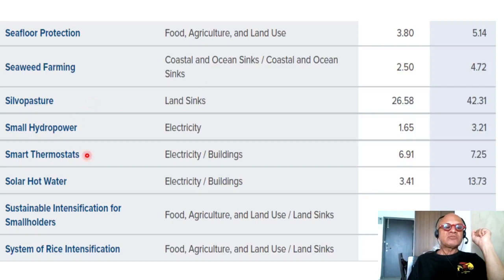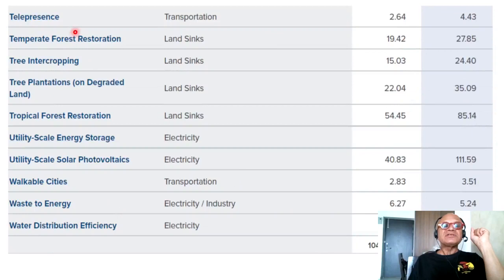Silvopasture, small hydropower, smart thermostats, solar hot water, sustainable intensification for smallholders, system of rice intensification — reducing methane while also increasing production. Telepresence has been kicked up by COVID in a big way; we'll have to see whether in-person office culture comes back full-time or permanently transitions to telepresence. Temperate forest restoration, tree intercropping, and tree plantations on degraded land — the latter remains controversial in terms of how it will affect water resources and food security, and still raises questions about water availability and use.